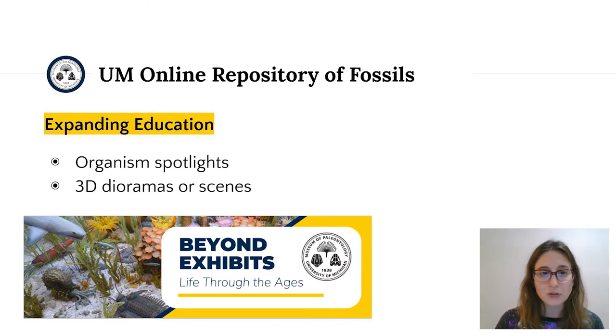UMORF is moving beyond simply hosting virtual specimens to also creating and curating content around specific organisms in the collection, such as Basilosaurus, an iconic ancient whale, and Hexagonaria, our state stone and common rugose coral. Most recently, Adam has added the capability to support much larger models in the UMORF viewer with hundreds of millions of points, allowing presentation of complex objects and diorama scenes with high fidelity. Such scenes can be annotated to provide context and opportunities for guided or exploratory learning.